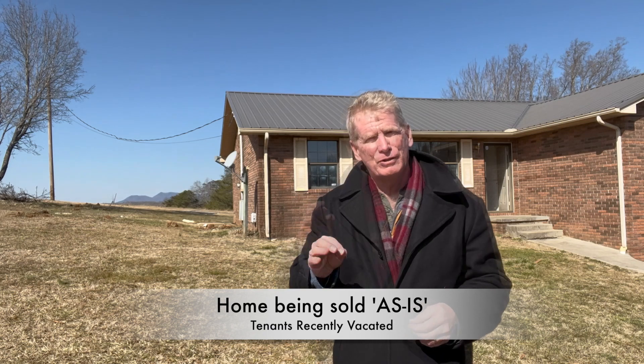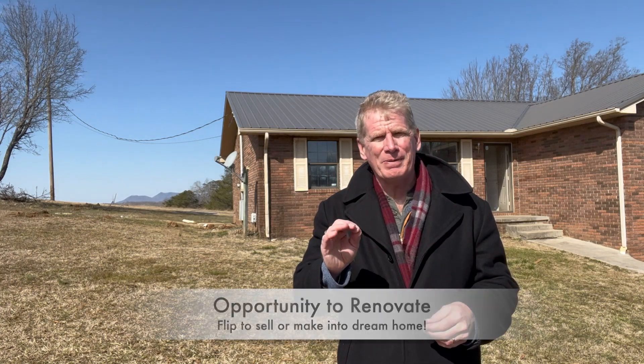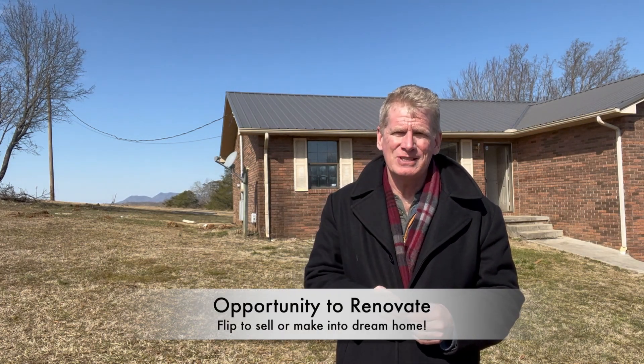Now this home is being sold as-is. The tenants have just moved out. So if you're looking for an inexpensive home you're ready to move into, then this could be for you. Or if you're looking to find a flip house you can put a little bit of dollars into and have yourself a really nice financial return when you fix it up and sell it, this is a perfect opportunity. Let's go take a look.